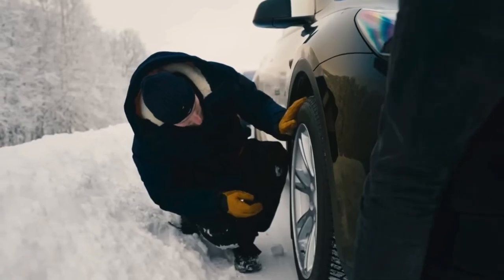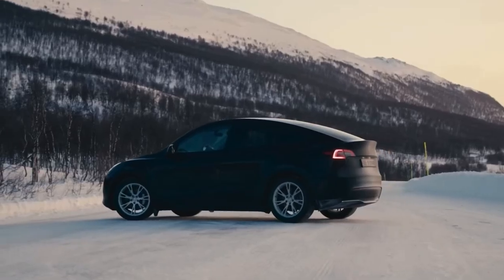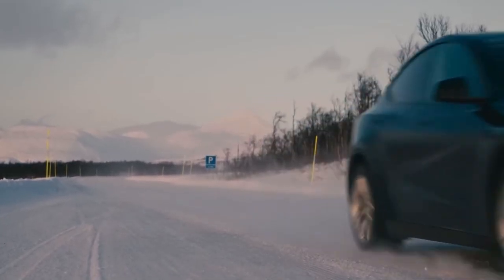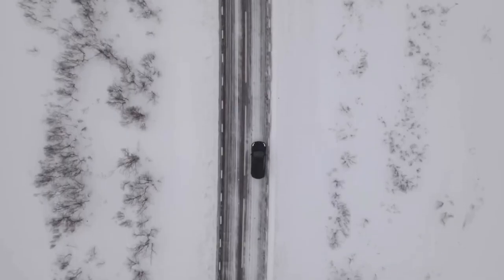The testing is important because we can predict what the customer will experience when they are actually driving here. The weather can be super local around here — we have no crosswinds at all right now, and then three kilometers down the road you suddenly have 40 kilometers an hour crosswinds.